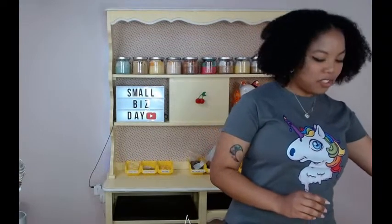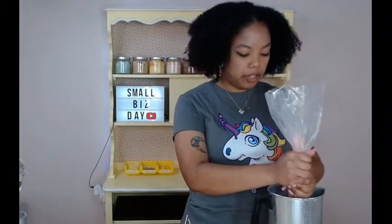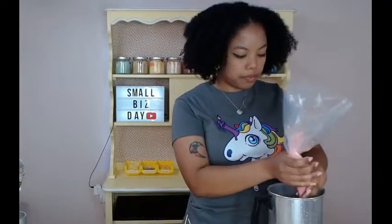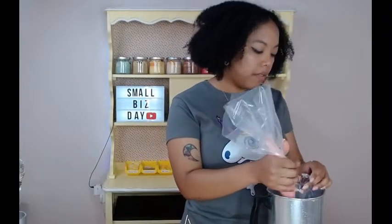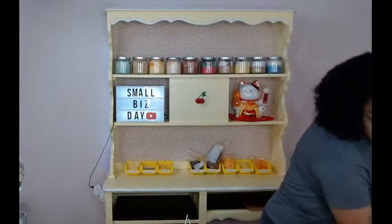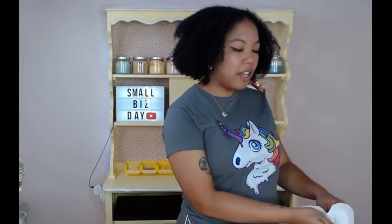Our candle wax is just about ready. I'm going to test it in this little container here to make sure it can pipe really well. This gets very messy, I'm not going to lie. Let me clean this piping tip out while I answer some more questions.